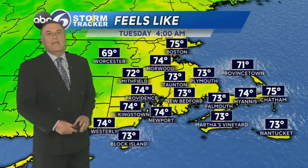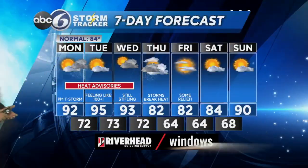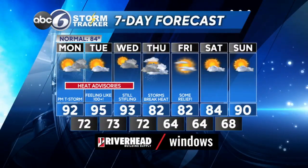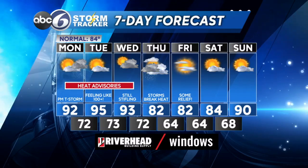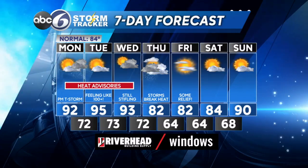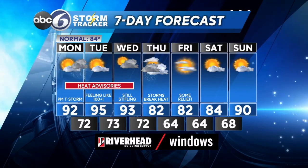This is why the heat advisory is up — for those feel-like temperatures. It'll feel like close to 100 degrees away from the coastline, and even along the coast it'll feel quite hot. The same situation again heading into Tuesday, with feel-like temperatures climbing well into the 90s. On Wednesday it's still another hot, humid day, but we'll start to break that humidity with showers and thunderstorms coming in Wednesday night and Thursday. Finally, Friday and Saturday — that's what we're waiting for.